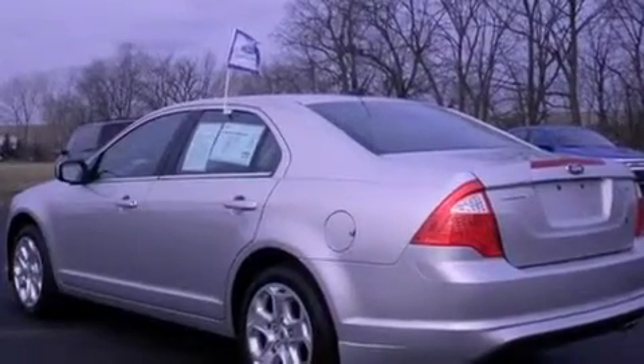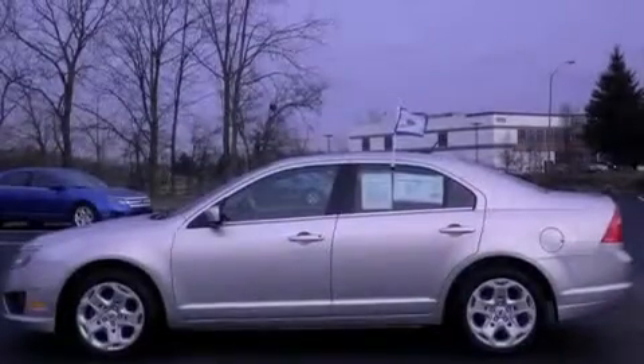An anti-lock braking system, side curtain airbags, full power accessories, a rear window defroster, and this vehicle has less than 26,000 miles.